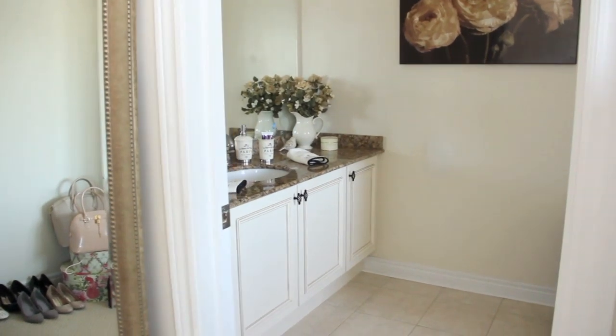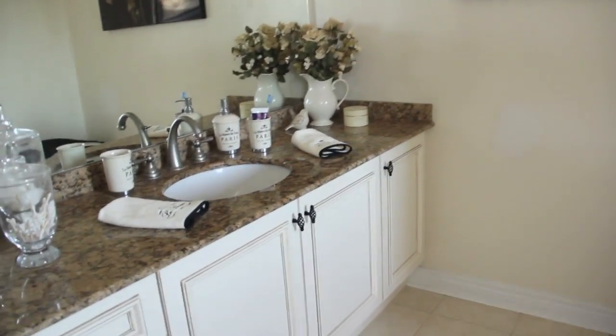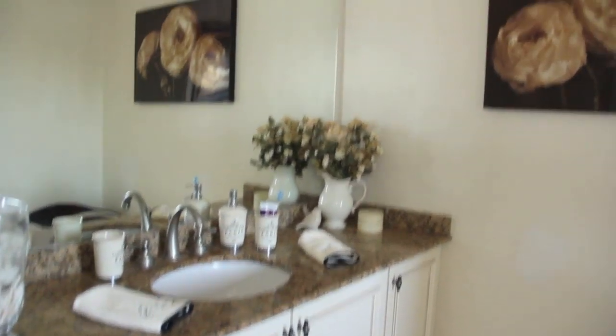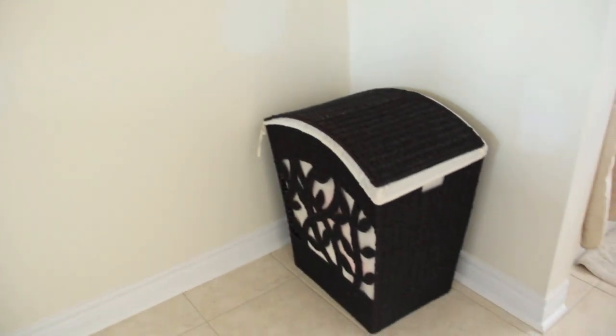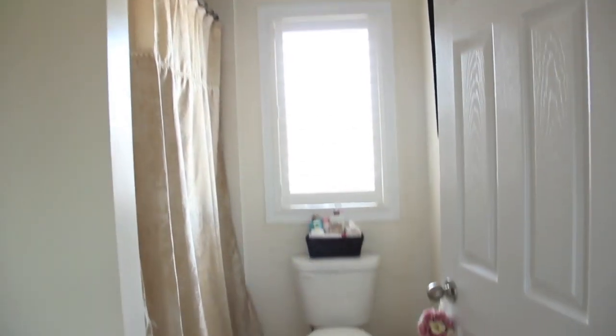I'm going to handheld this to show you what it looks like because it's really hard to do with a tripod. When you first walk in, you have the marble countertop and I have all the stuff on top of it — I'll go through that in a second. Then I have the cupboards, and there's a painting that was in the background of my outfit of the day videos. I also have my hamper at the bottom, and then on the back there's the shower, the toilet, a random window, and another painting.